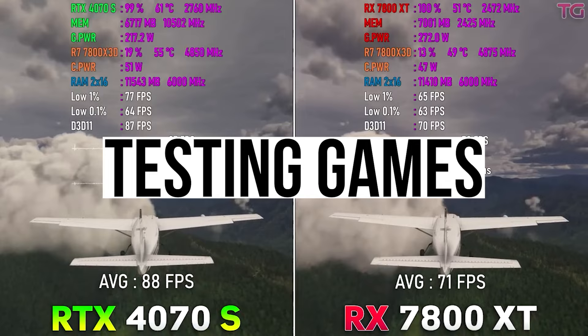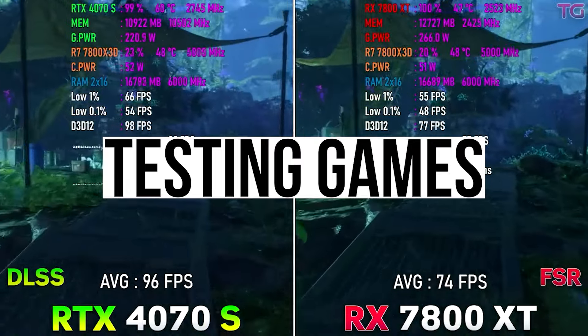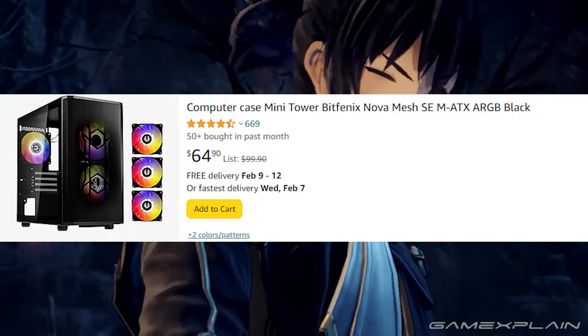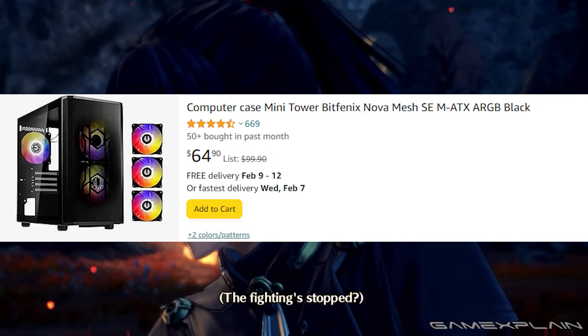For the case, we're looking at the BitPhoenix Mesh M, which goes for around $60. Since this is a $1100 PC, we didn't go premium on the case. It has good ventilation and good airflow overall. Cable management isn't the best, but it gets the job done.